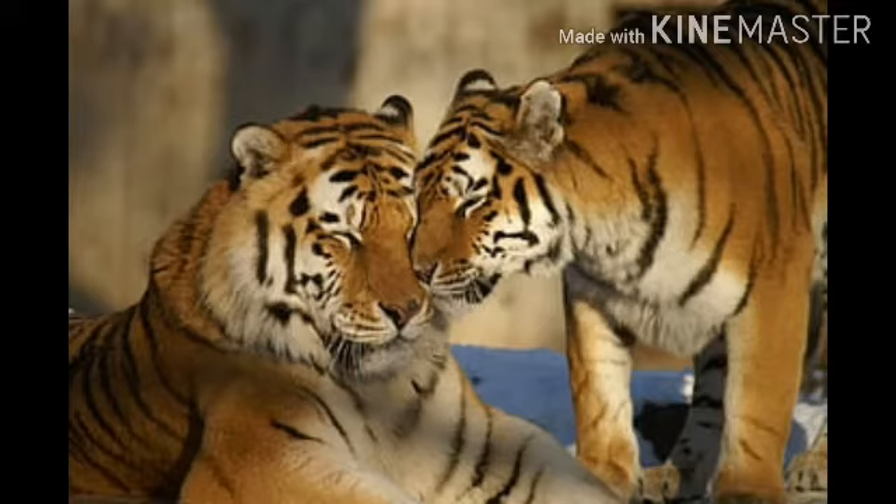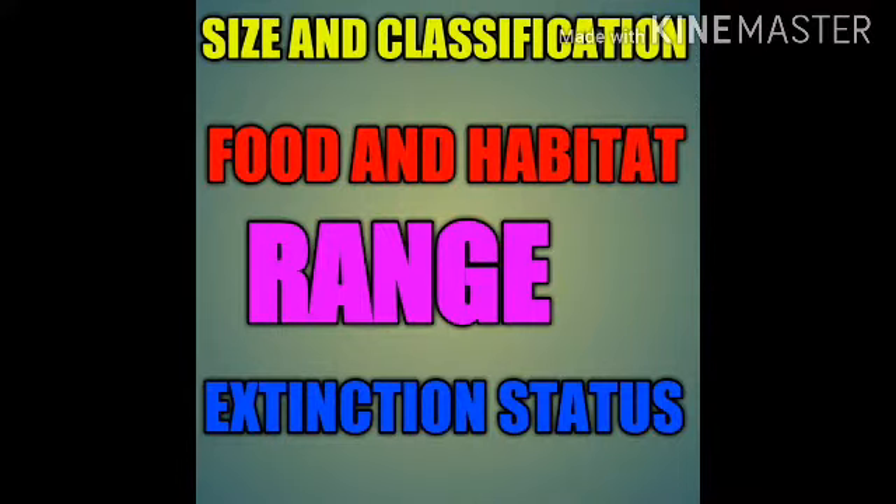Welcome back. Today's topic is the Sumatran tiger. We are dividing this video into four parts: size and classification, food and habitat, range, and the extinction status of the Sumatran tiger.